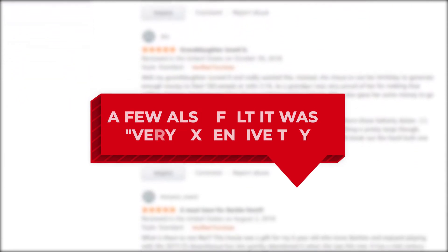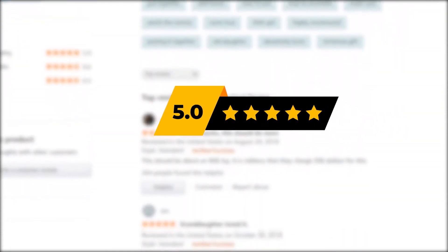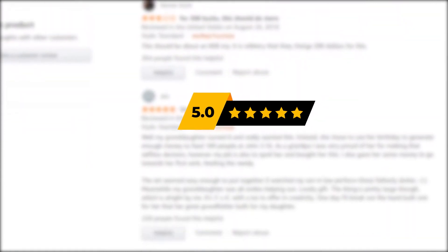Some parents also expressed disappointment on receiving sets with broken or missing pieces. A few also felt it was a very expensive toy. However, almost all of the buyers said that little Paw Patrol fans love this tower playset. A parent left a 5 star feedback saying: The tower was everything my son hoped. He loves the size and features.